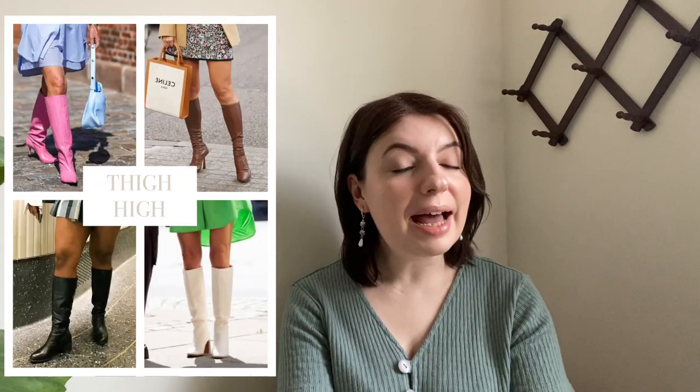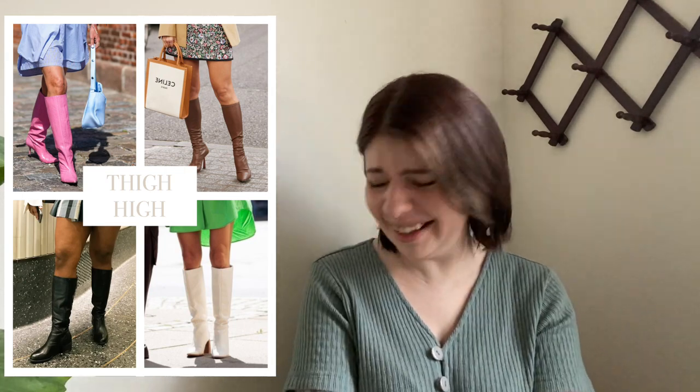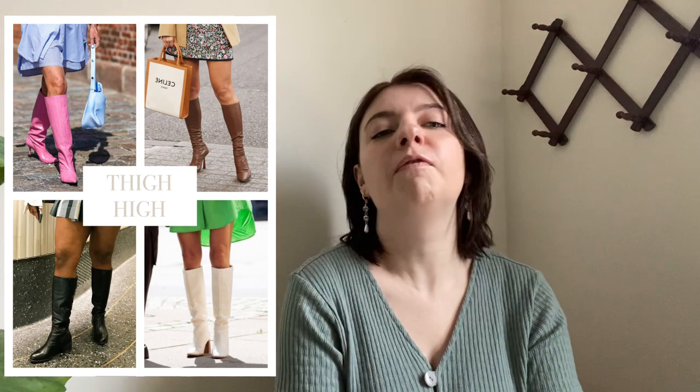Next on the list we have thigh-high boots. Thigh highs are just very in for spring and summer. I used to get made fun of all the time for wearing boots in the spring and summer — people would say why do you always wear boots, it's hot outside. I just don't love sandals. So I'm really glad I'm finally on trend. I've been doing this for years and my moment has come.